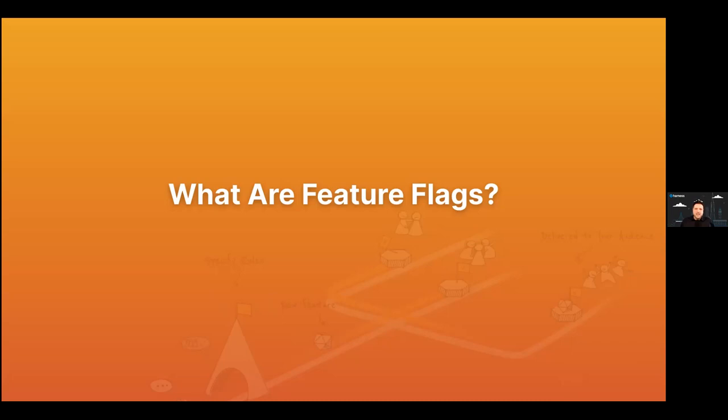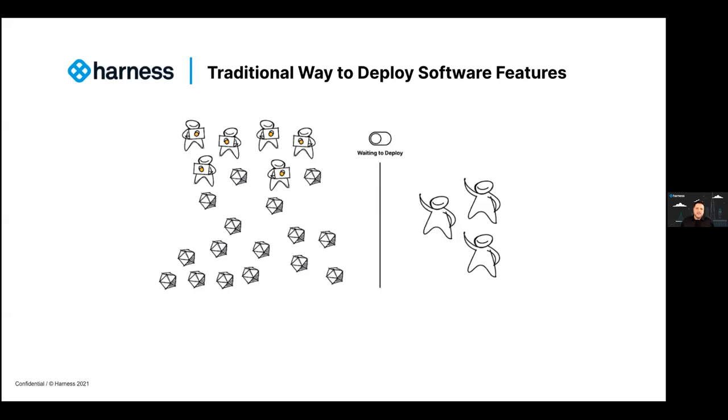As we begin, we're going to take a few minutes to look at why feature flags, what the benefits are, why you should consider them, some of the use cases, and how that radically changes the delivery of features. Let's briefly talk about traditional ways we used to deploy features before feature flags.